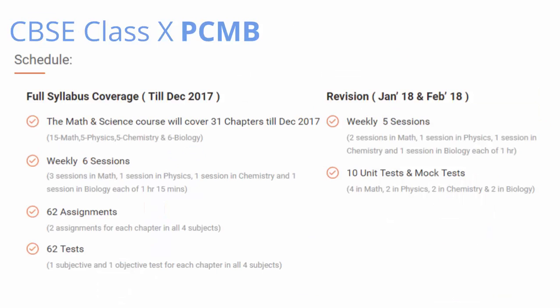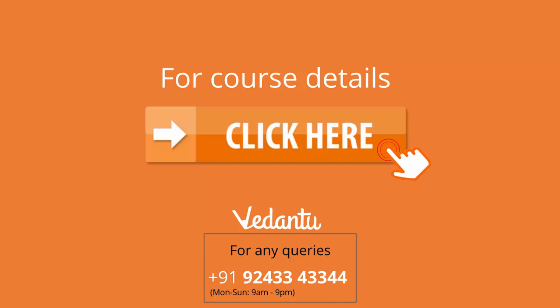To summarize, this course will include 6 sessions weekly of 1 hour 15 minutes each. It will include 62 tests and 62 assignments with 10 unit tests. You can have a look at the entire schedule here. For more details, please visit the course page on our website, and for any other doubts or queries, please get in touch on the number mentioned below. You can click the button shown in front of you to visit the course page. Thank you so much for watching.